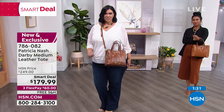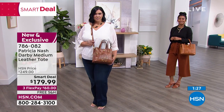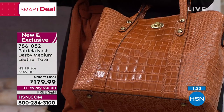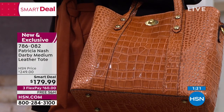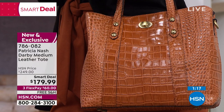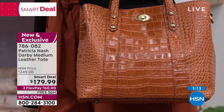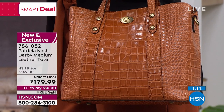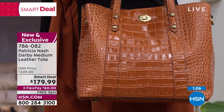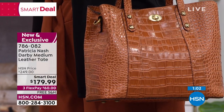This croco version is all hand-varnished — hand-stained. When you see all the highs and lows of this croc, that's done by hand. It looks so authentic — it looks like that thousands-of-dollar bag that the rich and famous carry. This is ageless. It'll never go out of vogue. It's just absolutely beautiful.